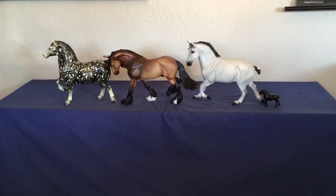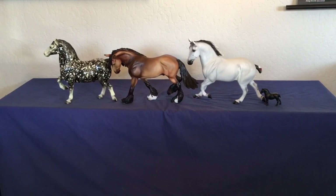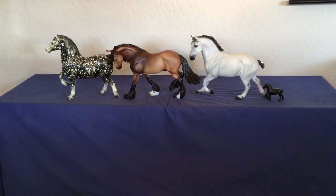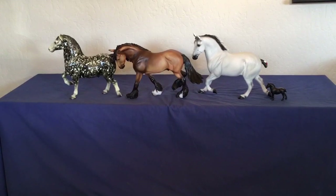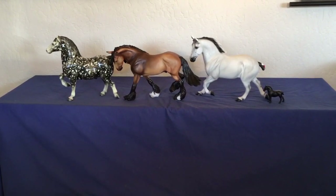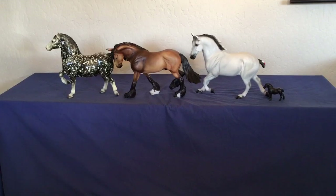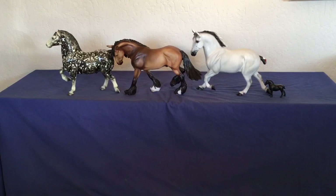Welcome back to another exciting week of Breyer model horse judging clinic. This week we are judging based on collectability, the same horses that we judged last week on breed. A little preface on why these horses and why this class: every region has different conventions on how they assemble their classes. The region that I show most consistently in will set up a breed class and then concurrently judge on breed and collectability.